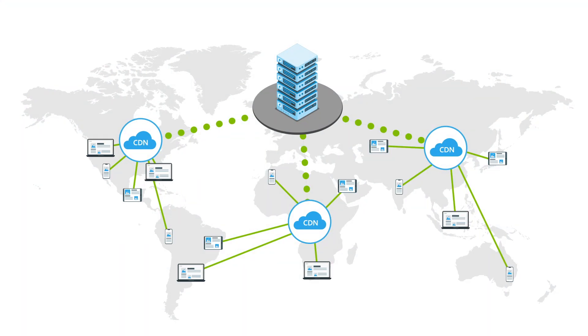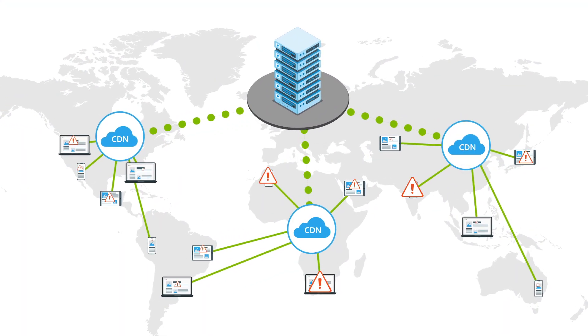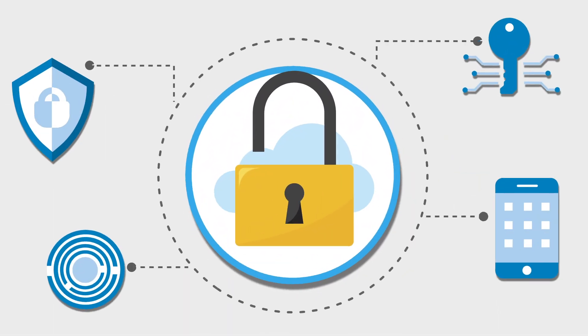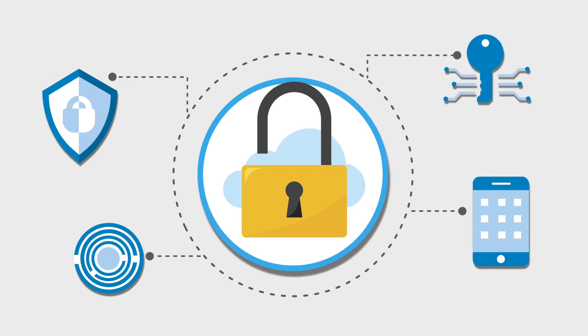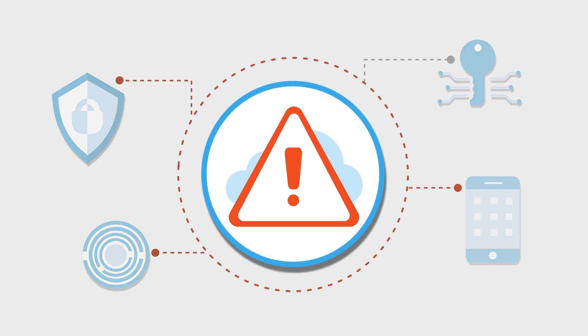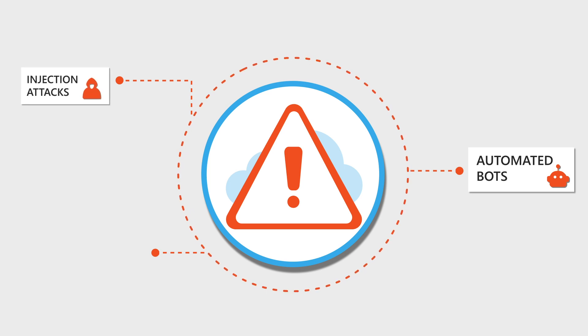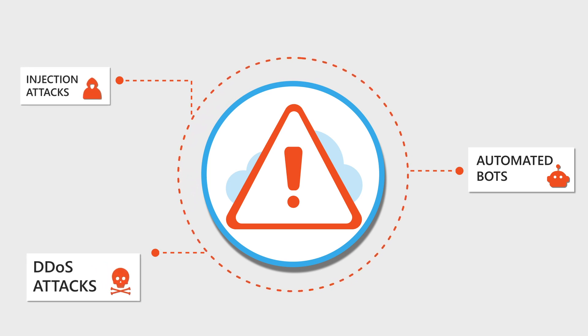But as your CDN accelerates content delivery, does it also protect your assets? Unfortunately, traditional CDNs lack the integrated security capabilities needed to safeguard against increasingly sophisticated cyber attacks like automated bots, injection attacks, and application layer denial of service attacks.